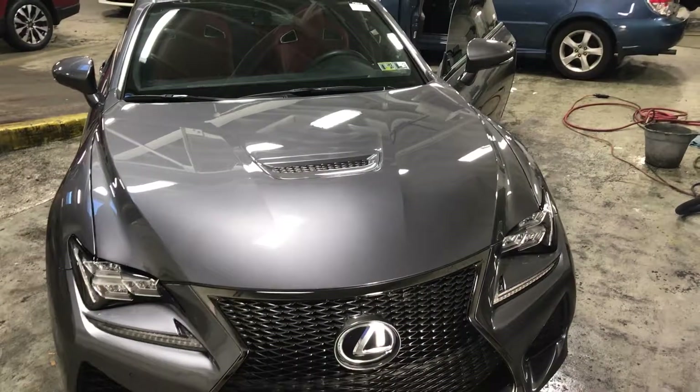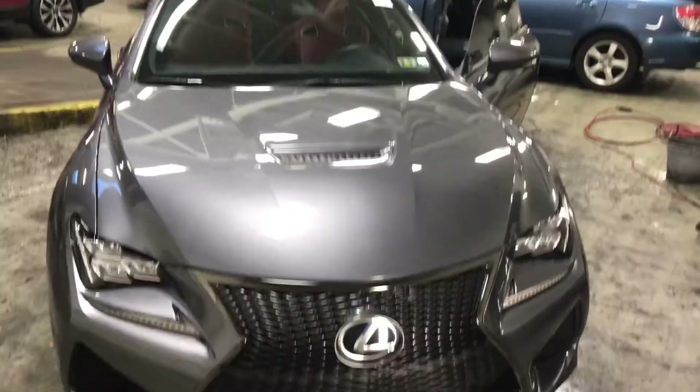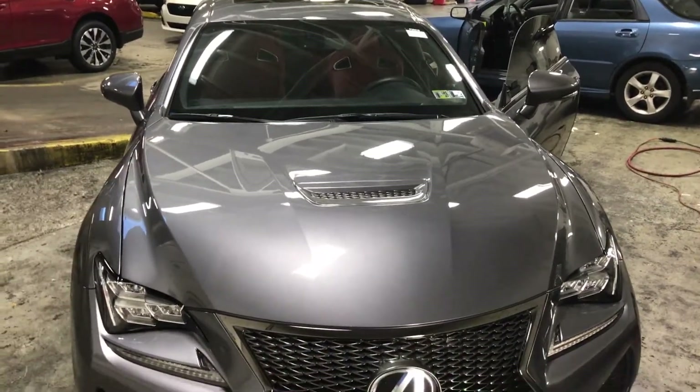Good evening, this is George from Glansman Subaru. I'm just about to shoot you this quick little video on the 2015 Lexus RC F Sport. It's a beautiful V8 vehicle, approximately 40,000 miles. The car is priced at $45,000.